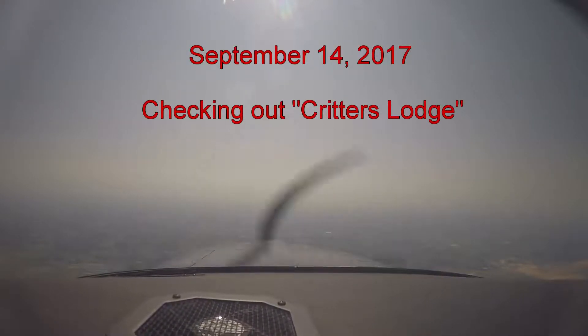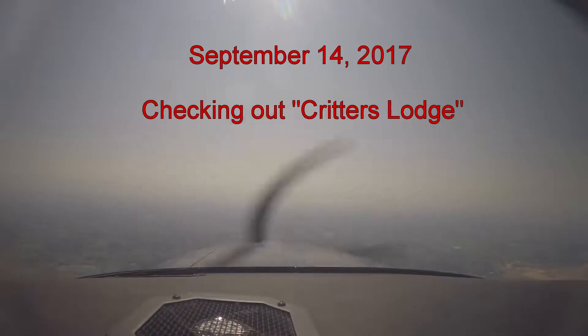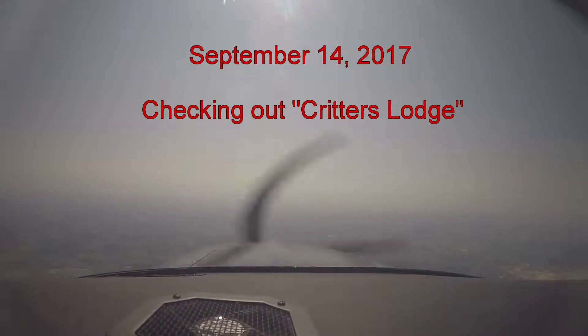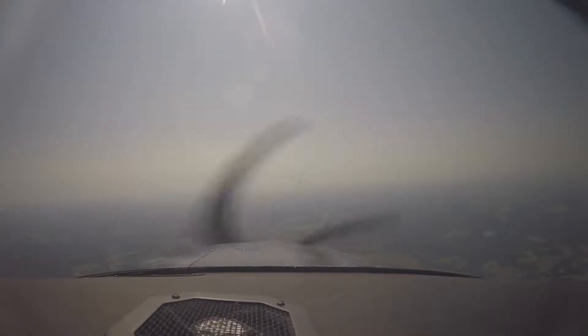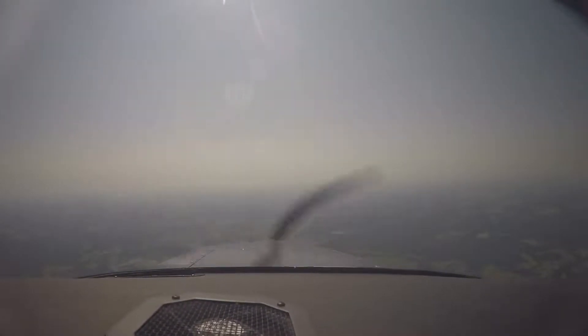We're checking this out in advance of going there later with Andy. The name of this airport is, believe it or not, Critters Lodge, otherwise known on the charts as Dillard Airport. We're back on now, about five miles north of Centerville.